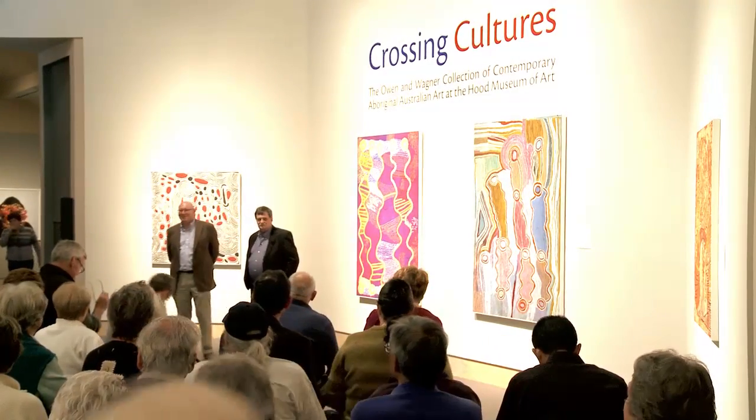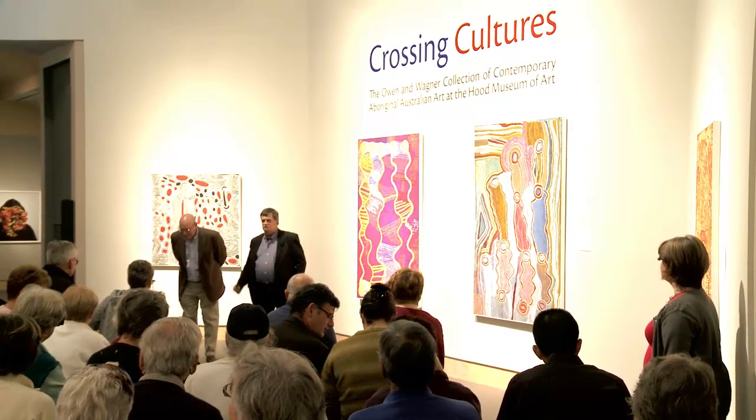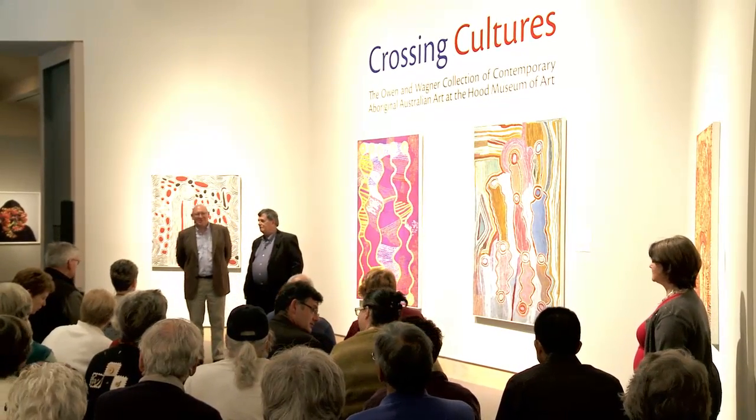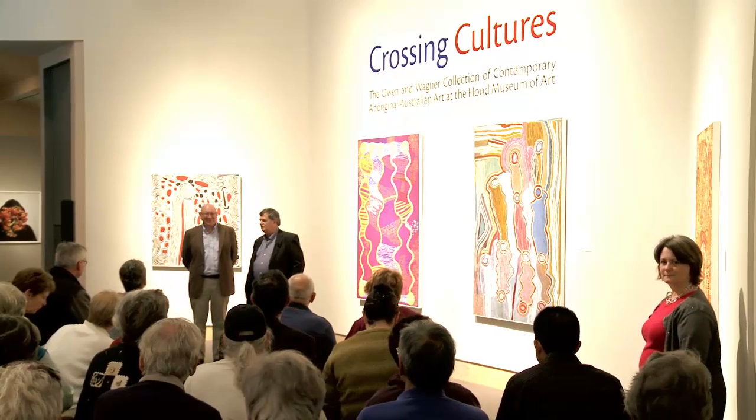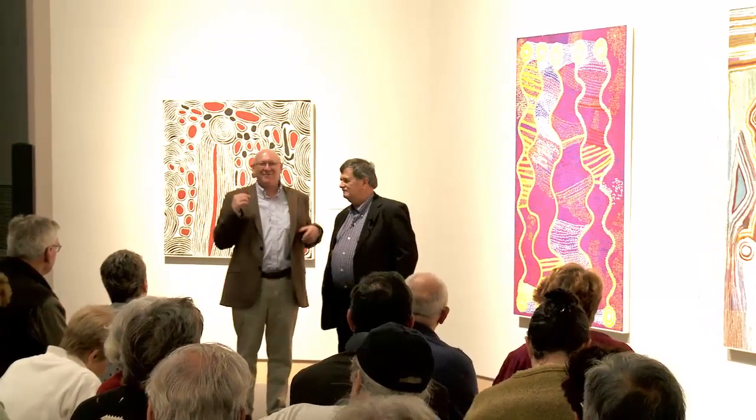Good afternoon everyone. If you can all take a seat, we're gonna get going. It's my great pleasure to introduce the Associate University Librarian from the University of North Carolina, otherwise known as Will Owen. Will and Harvey are the great donors of this collection to the Hood Museum of Art at Dartmouth College. The Crossing Cultures exhibition celebrates this in a very profound way. Will, take it away.